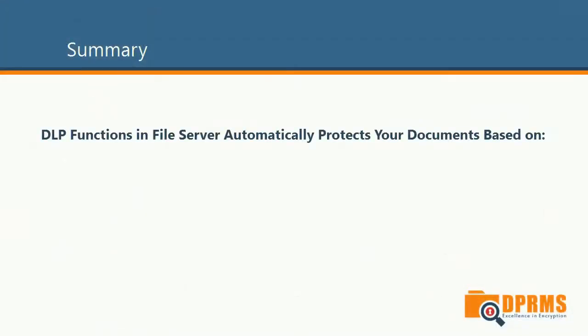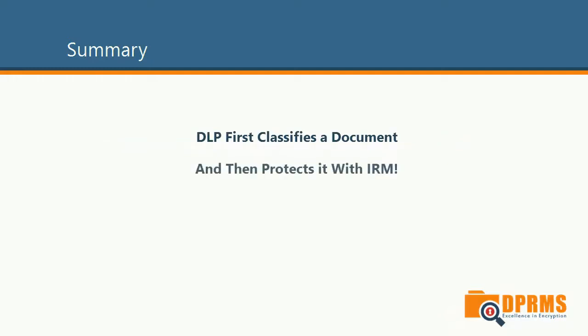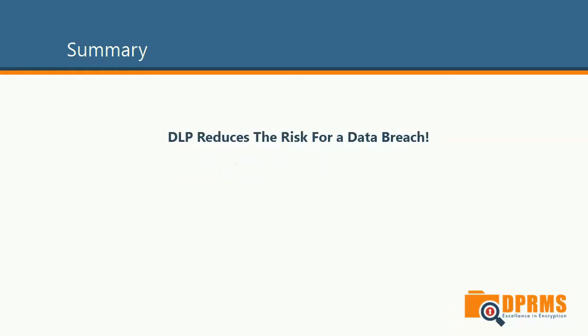This was a quick demo to show you how accurately you can narrow down IRM protection in a folder. Note that we did not use any third-party applications. Thanks to DLP functions within the file server, we can both classify documents and protect them with IRM. Thanks to this feature, the risk of a data breach is reduced drastically because there is no room for human mistakes — the technology automatically does the work in the background. If a user forgets to protect a document, the file server will.